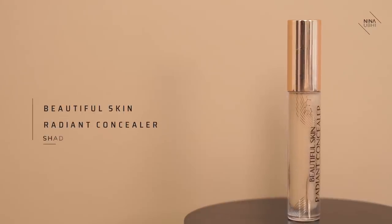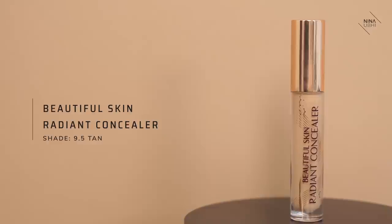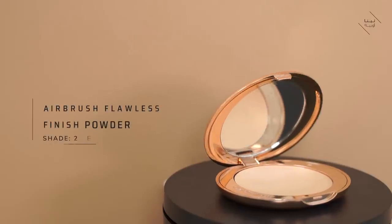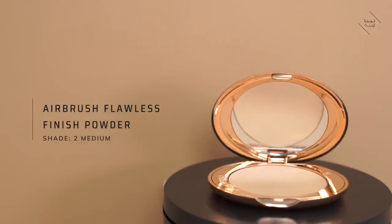I'm going to use the Beautiful Skin Radiant Concealer. My shade is 9.5 Tan. I'm going to start with the eyelids because I just want to get these nice and flawless. This is a really good concealer — I feel like it doesn't make everything look cakey. This is my Airbrush Flawless Finish Skin Perfecting Powder in 2 Medium.